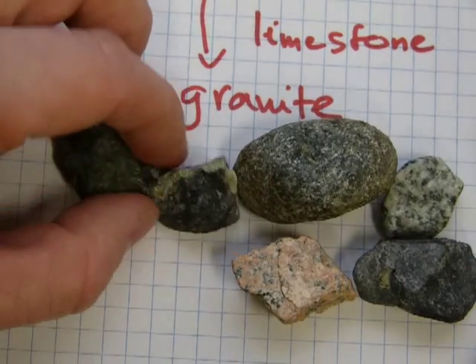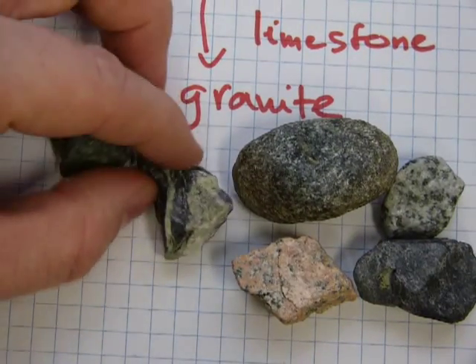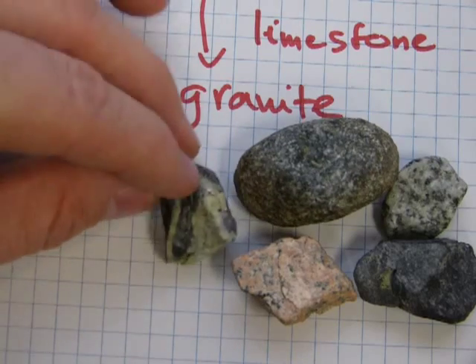And you can see this one — granite — is a result of lava flowing out of a volcano.